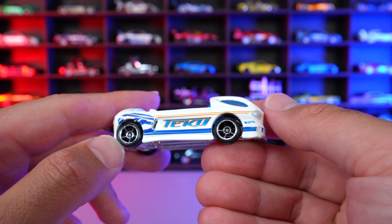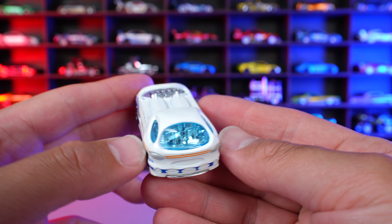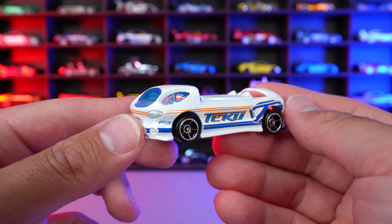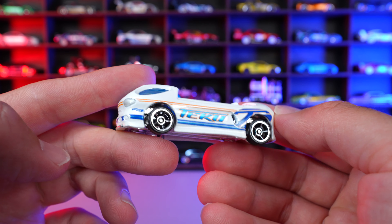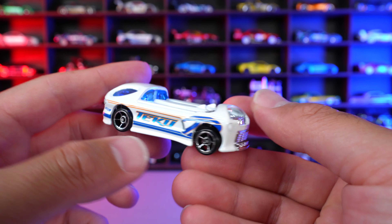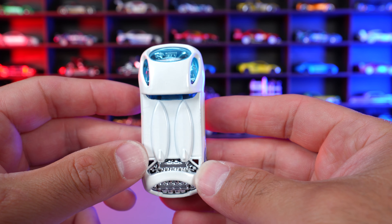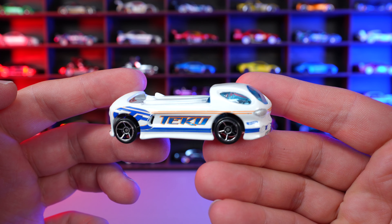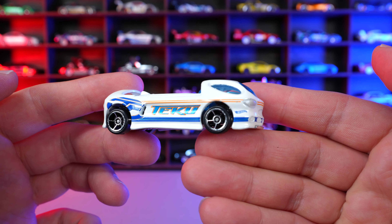Look at those wheels on there. And the front end — you can see the tinted windows. Just such a unique design on this one and I really like it. I remember way back on one of the Hot Wheels Legends tours, I saw one of these in real life. They made a real life variation made out of the fantasy car. Just a cool looking Hot Wheels car — I've always liked the Deora 2 as well.